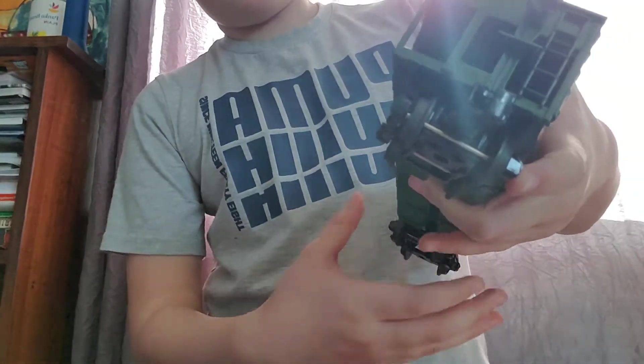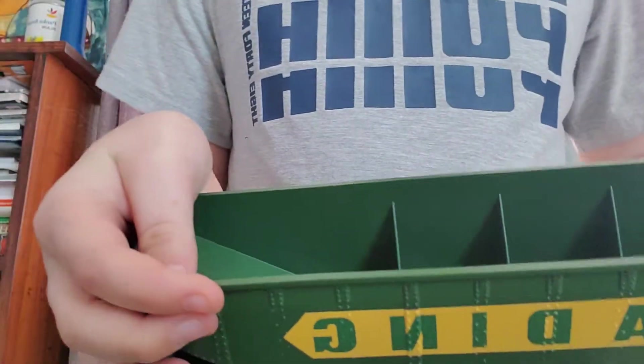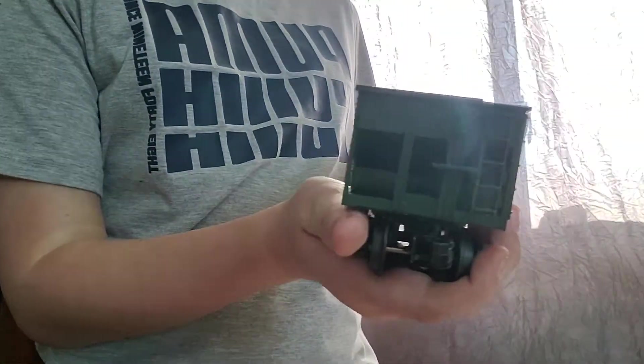Next up, we have a Reading Lines — a Reading Company or Reading Lines coal car. The coal load does come off. I'll take it off, and there's the inside. Super nice. I love this. This is one of my favorite extinct railroads in the U.S. Put that one back on the track.